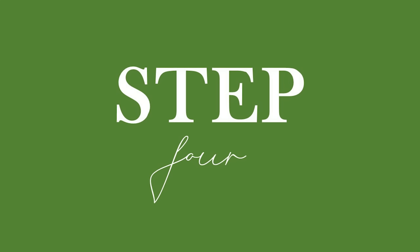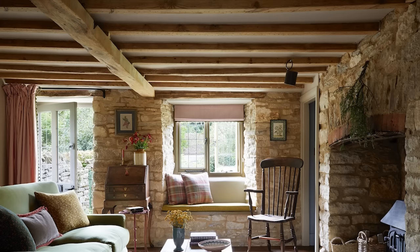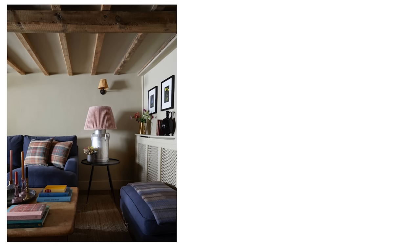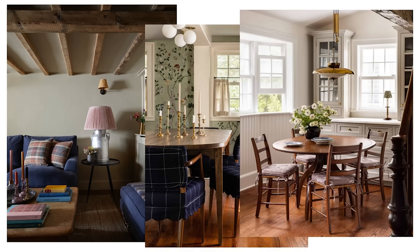Step 4: Embrace wooden elements. Wood plays a pivotal role in establishing the rustic charm of an English country style home. Seek out furniture with warm wood finishes such as oak or walnut, which infuses your space with that natural countryside feel. Exposed wooden beams on the ceiling and hardwood floors provide an authentic backdrop, connecting your home to the greater outdoors.